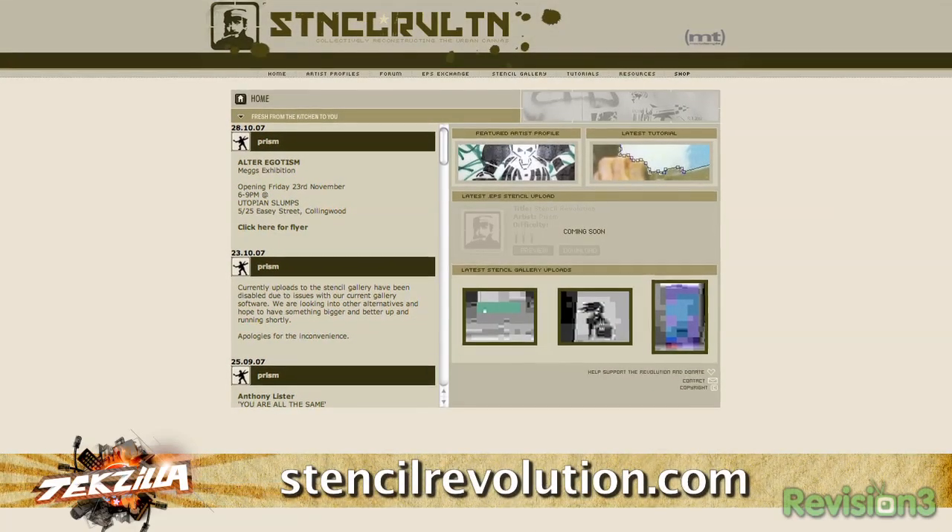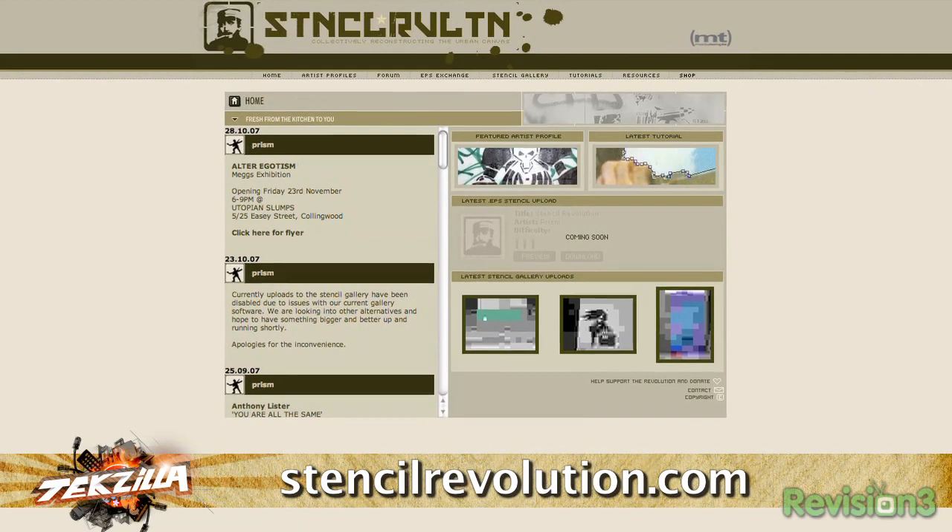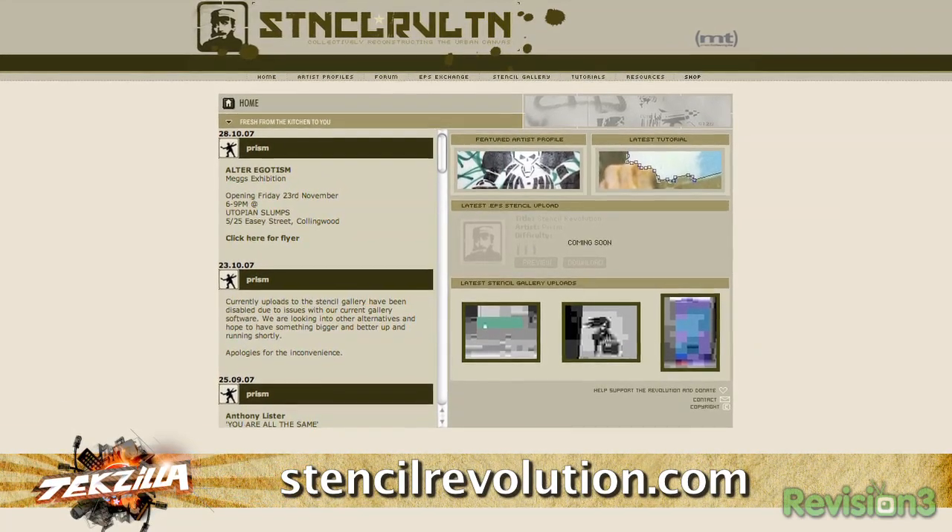We'll put some links on the website. Instructables has great tutorials. Stencil Revolution is a great source too. Now that we've shown you how to make a stencil, we want to see your stenciling ideas. Rasta flags, punk rock logos — Black Flag is probably the easiest one to create ever, just four bars. Send pics to us at techzilla@revision3.com. Special props to anyone who does an outstanding job with a Techzilla logo.